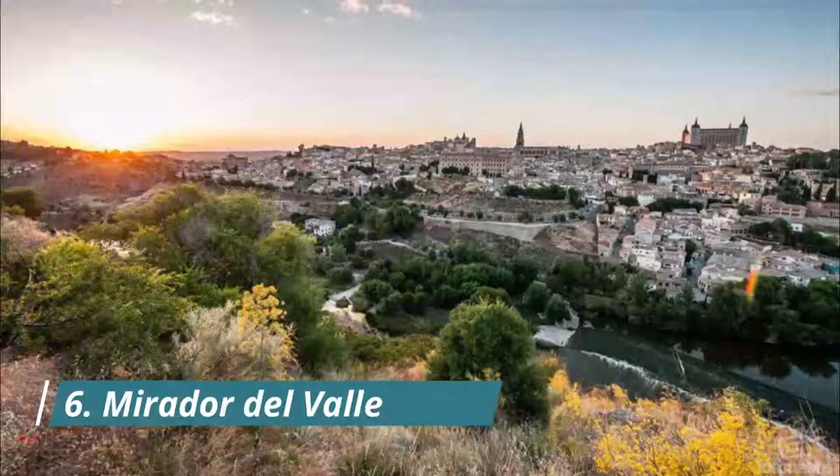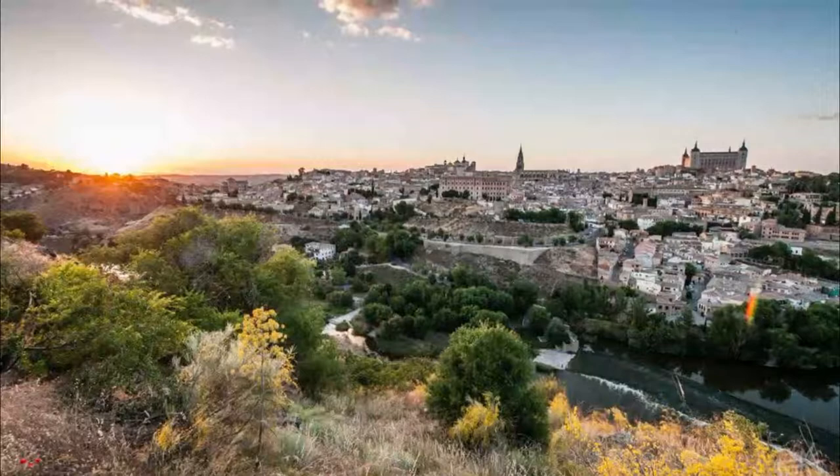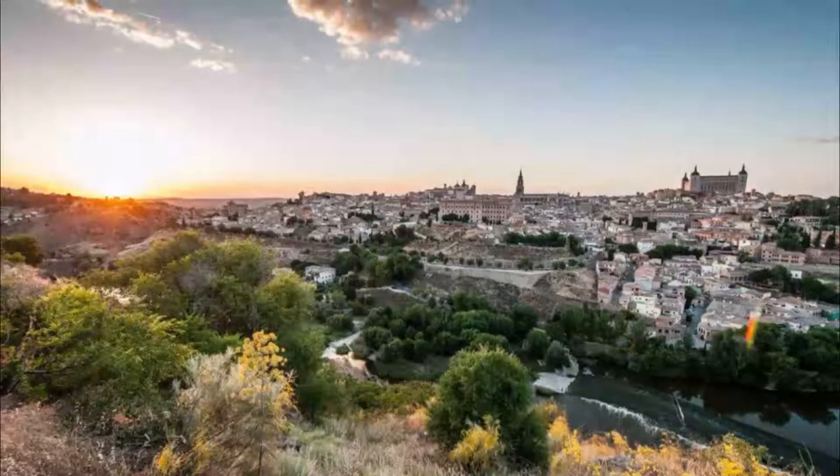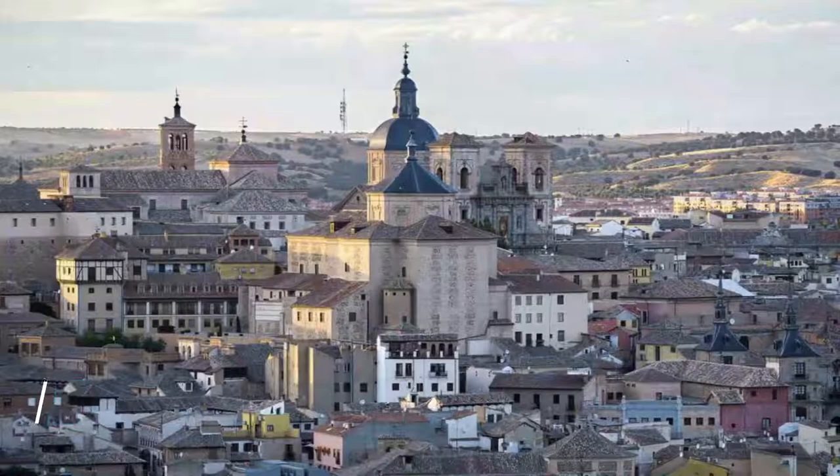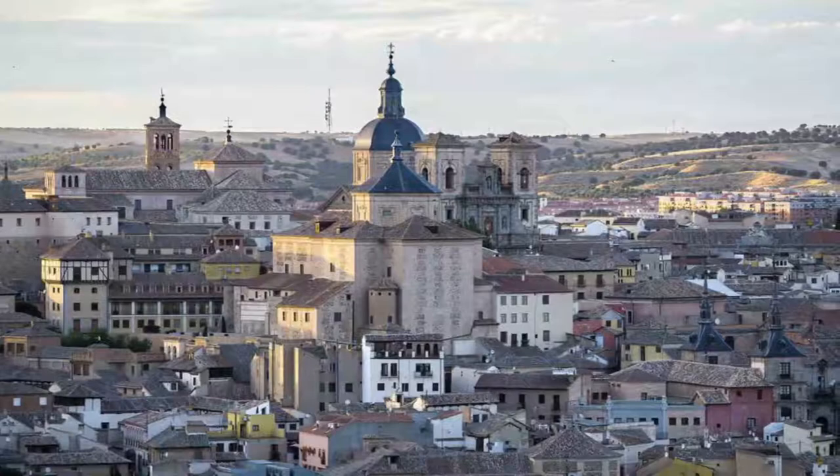Number six: Mirador del Valle. On the Carretera de Circunvalación, which hugs the rim of the bluffs above the River Tagus, is this fabulous lookout that shows the city in all its glory. You can put yourself in El Greco's shoes when you see the Alcázar from here.